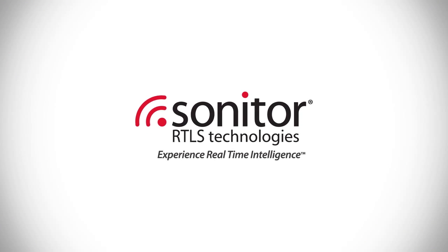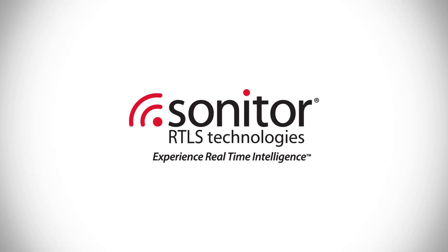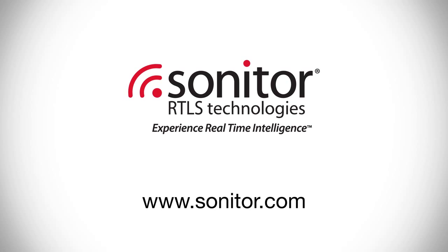Sonitor's innovative transmitters and tags help you do more with less. Contact Sonitor today to find out how.